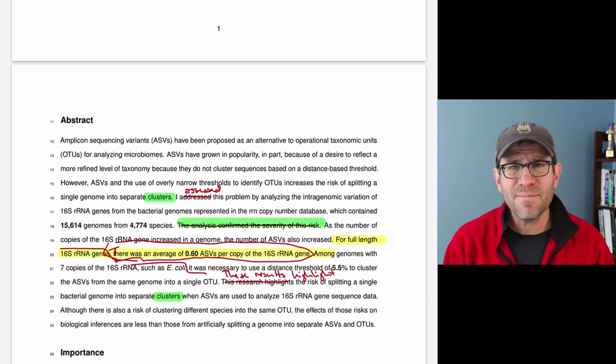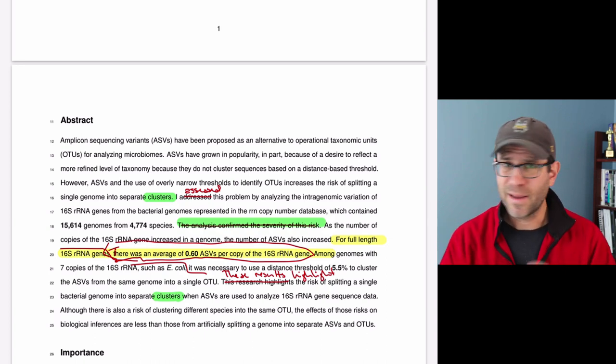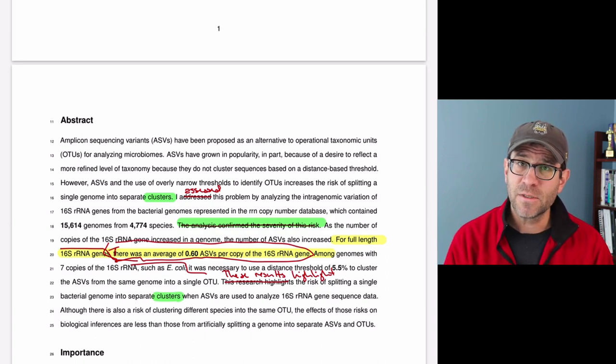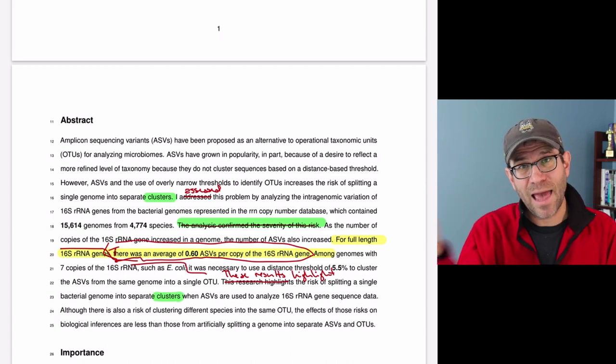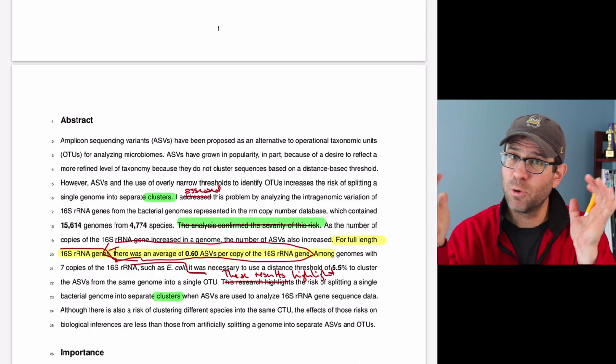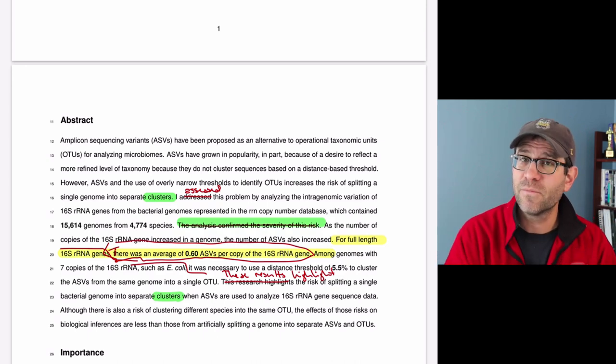By the same token, I'm not a fan of saying 'as figure one shows, blah blah blah' — you're killing the momentum of the sentence. Say what the figure shows, and then at the end in parentheses put figure one. Put the action up front so your reader knows what's most important as they read through your document.